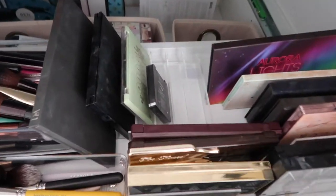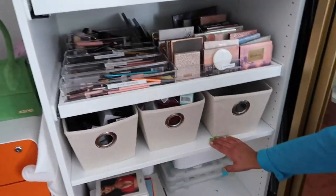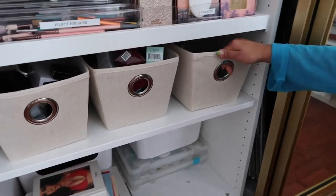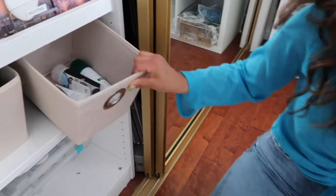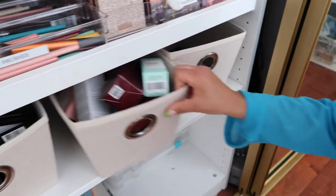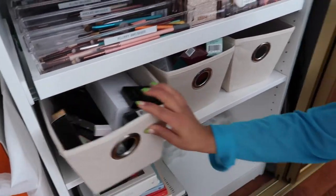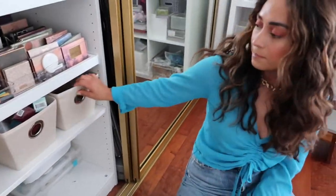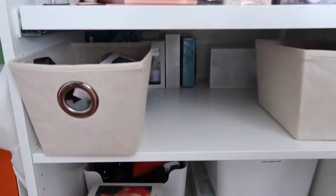These smaller versions of the HomeGoods organizers store extra product for giveaways. One section is makeup, one is skincare, one is hair — and they're pretty deep so there's more in the back that I'm saving.